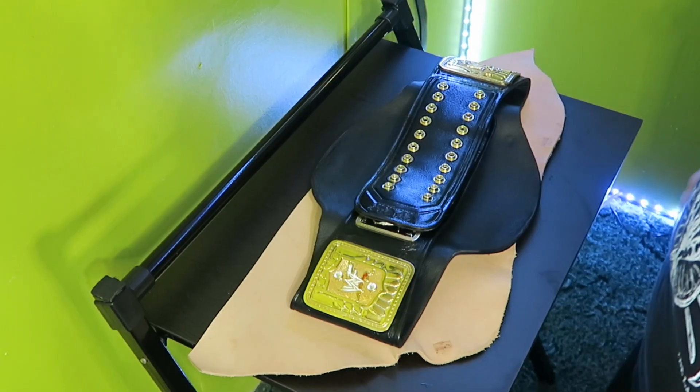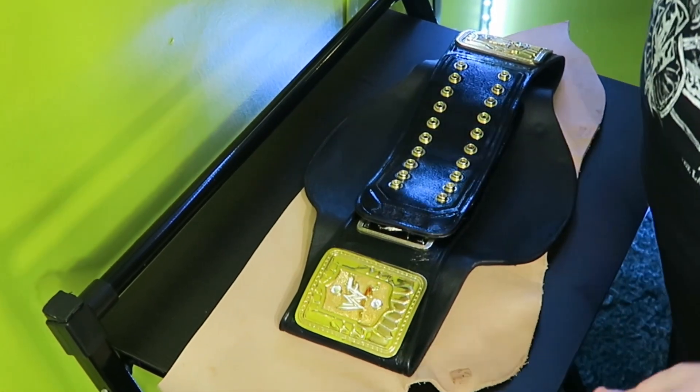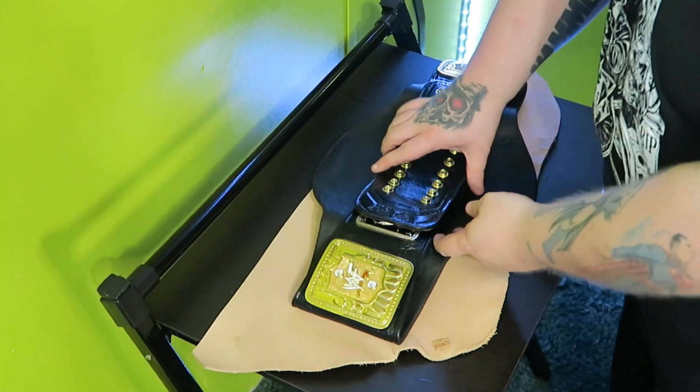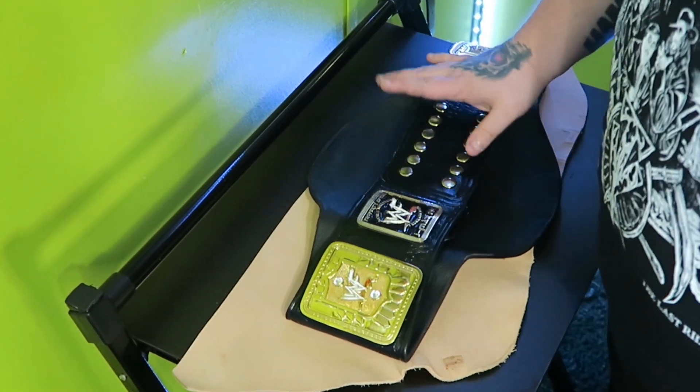Alright, it's time for the snap test to make sure everything snaps up. I laid down an old piece of leather on the table just to make sure I don't scratch anything up. Let's do the snap test and make sure everything connects.